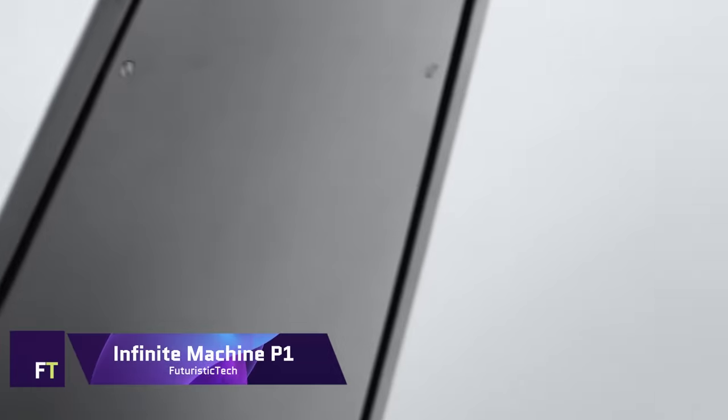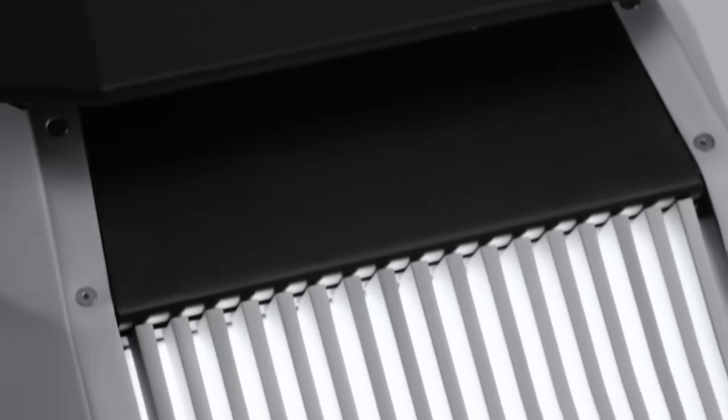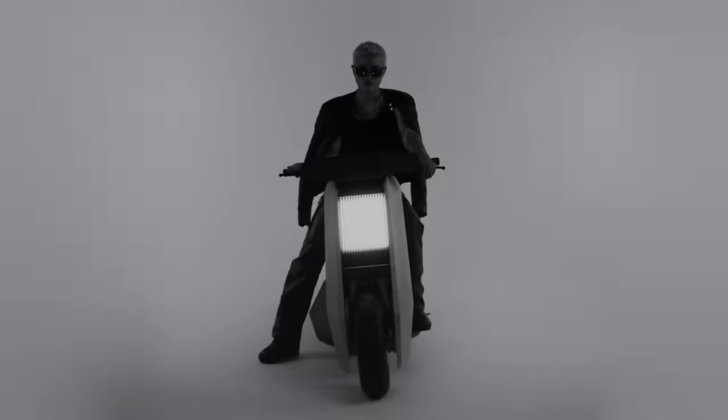Infinite Machine P1. Sleek design and top-tier performance come together in the Infinite Machine P1, making it an engineering marvel. Rather than being merely a means of transportation, this electric scooter embodies the mobility of the future.